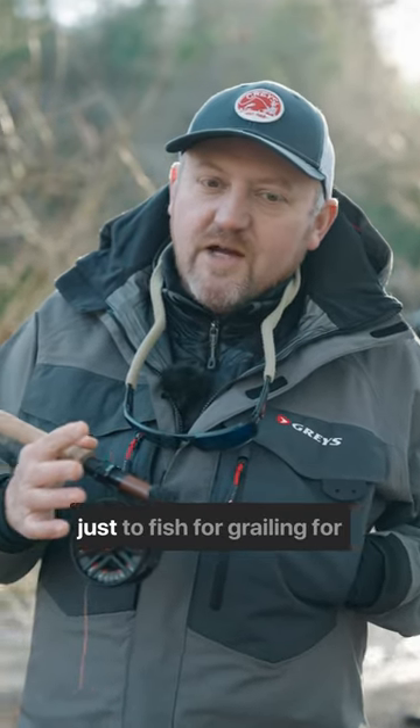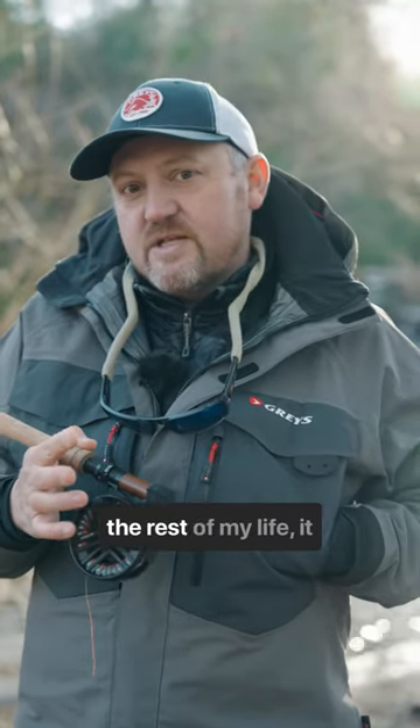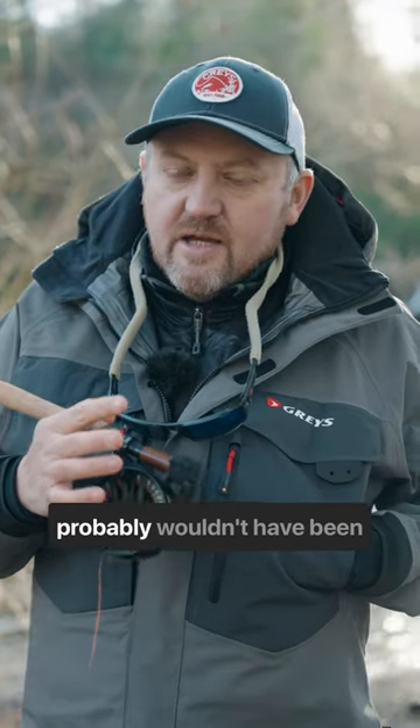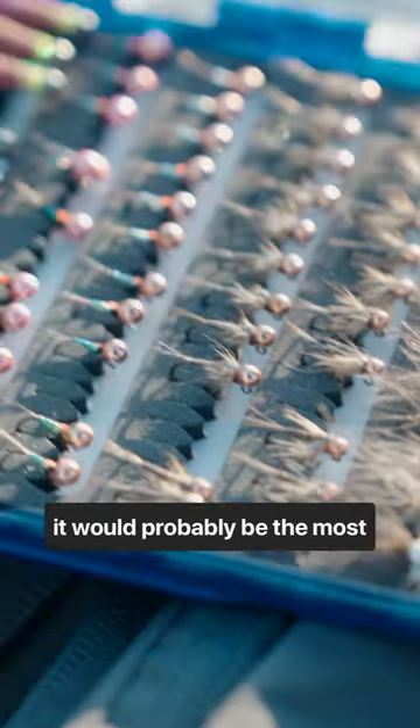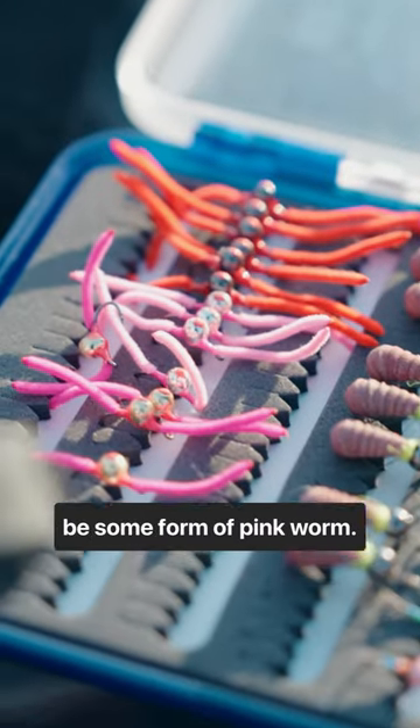If I had to have one fly just to fish for grayling for the rest of my life, it probably wouldn't have been my favourite fly to fish, but it would probably be the most effective. It would probably be some form of pink worm.